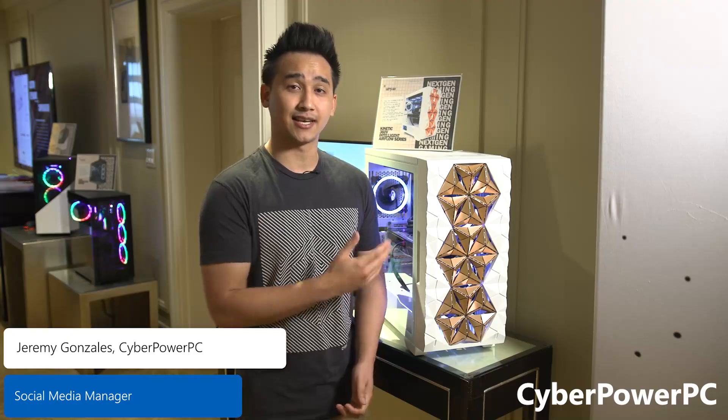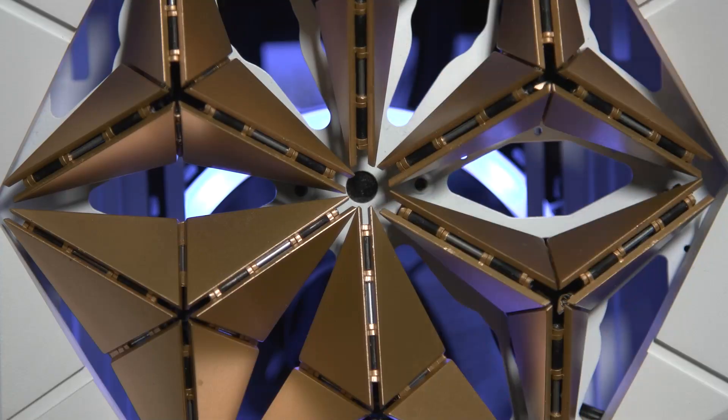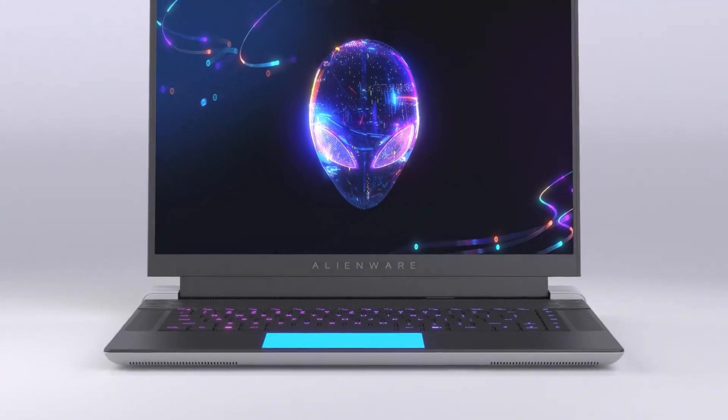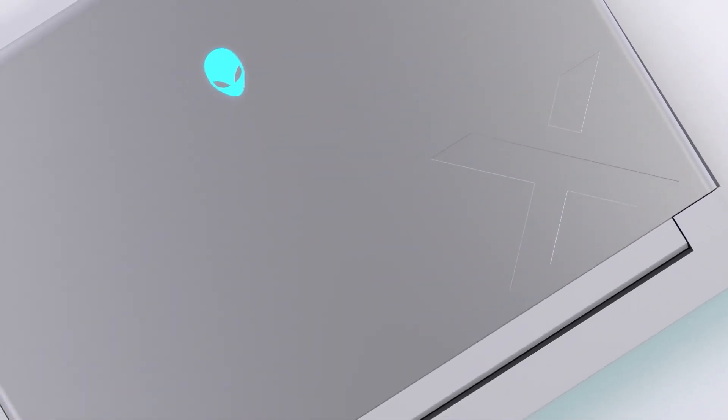Introducing our brand new Corsair Power PC Kinetic Case. It features a parametric design, and it opens up when it's hot and closes when it's cold. The Alienware X16 is Alienware's most premium gaming laptop, with innovative engineering that enables 17-inch gaming laptop performance in a 16-inch form factor.